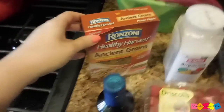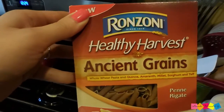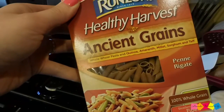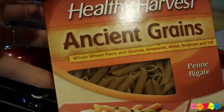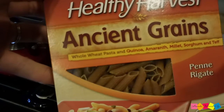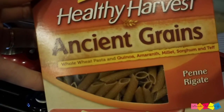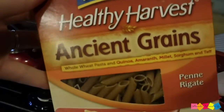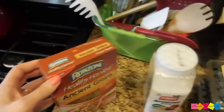I also picked up some of this Ronzani — I'm going to butcher all these words, I apologize — Healthy Harvest Ancient Grains. It's penne pasta. It has whole wheat pasta and quinoa, amaranth, millet, sorghum, and teff. I like really grainy, textury foods, so I thought I might like something like that.